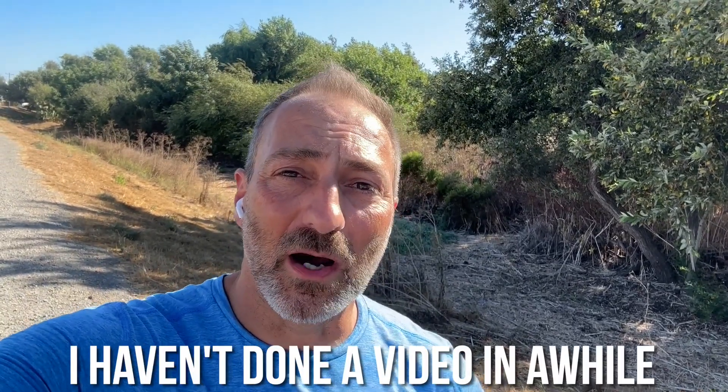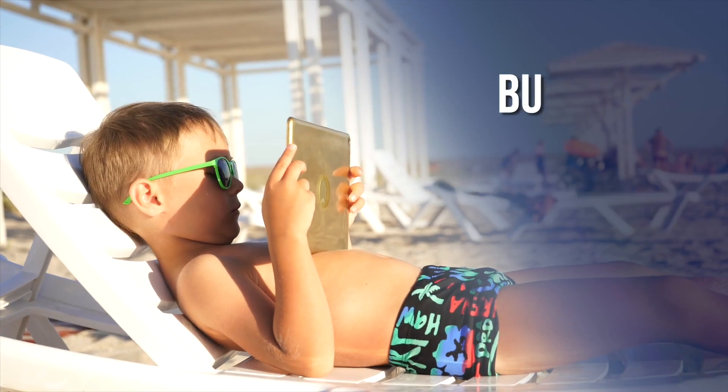Hello friends, coming to you from Milpitas, California — a nice quiet little trail called Coyote Creek Trail. Never been on here before. Milpitas is a nice little area in the Bay Area. I'm doing some training up here the next couple of days, and I haven't done a video in a while. I've been missing you guys — hopefully you've been missing me. I was taking a nice break, but I'm back.